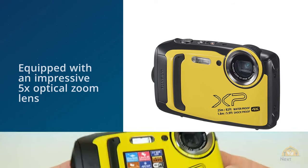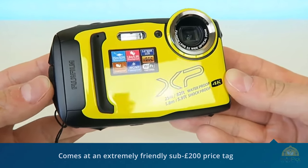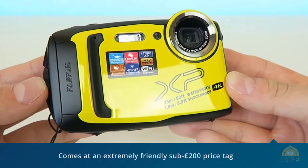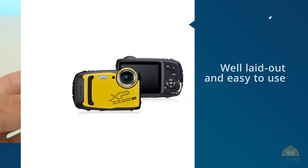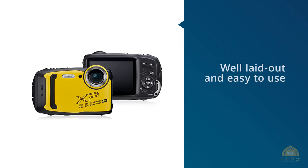All this comes at an extremely friendly sub-£200 price tag. A new scene recognition mode helps the XP140 assess what it's photographing, and the controls are well laid out and easy to use, even when in murky underwater conditions. For the price, this is a really solid buy.